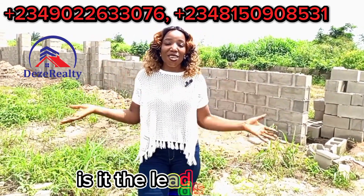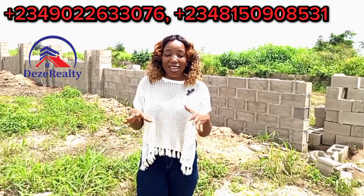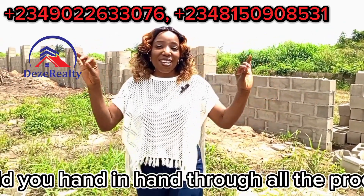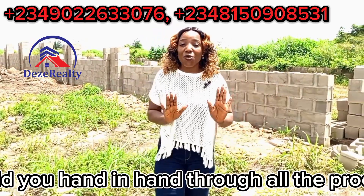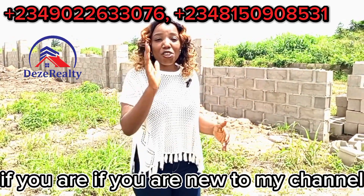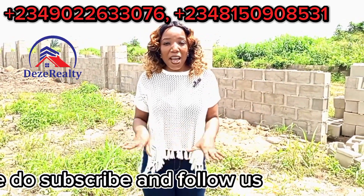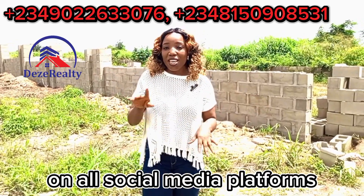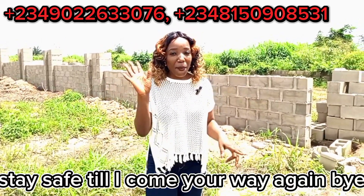What are you waiting for? Call me on the number showing anywhere around your screen. My name is Adeze Ezechuku, the lead realtor at Adeze Realty. We hold your hand through all the processes you need to go through to own plots of land here. God bless you. If you're new to my channel, please subscribe and follow us at Adeze Realty on all social media platforms. Stay safe till I come your way again — bye!